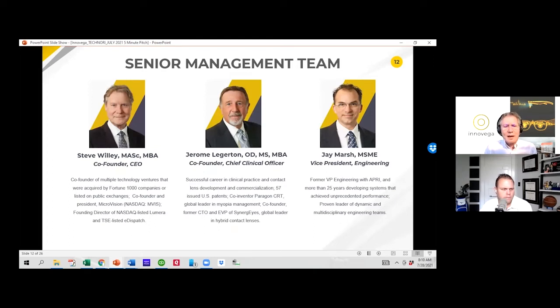Here's our team. On the left-hand side, I'm the technology person — I've started five or six companies, sold several, taken several public. Dr. Legerton in the center is our optometrist, low vision expert, inventor, with over 100 patents filed, and entrepreneur. And on the far right we have Jay Marsh, our brilliant systems engineer, who's juggling across all of these engineering disciplines for the contact lens and the glasses.